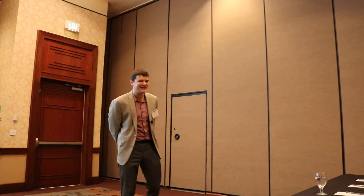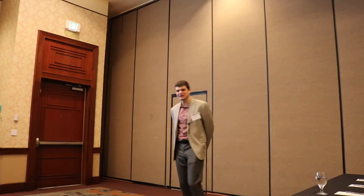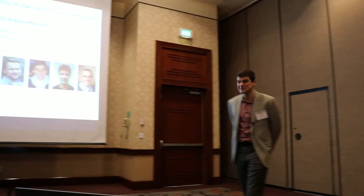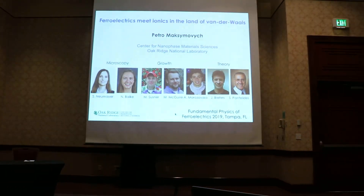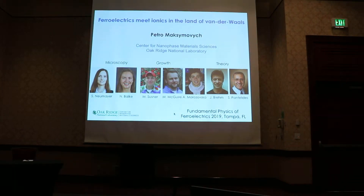Well, I'll try to deliver on that. Good morning everybody. It's great to be here. I'd like to thank the organizers for this wonderful workshop. I learned a lot, but I also get a chance to present results to an expert audience. For a few years now, we've had this idea: what would happen if we were to combine ferroelectricity and the Van der Waals crystal.